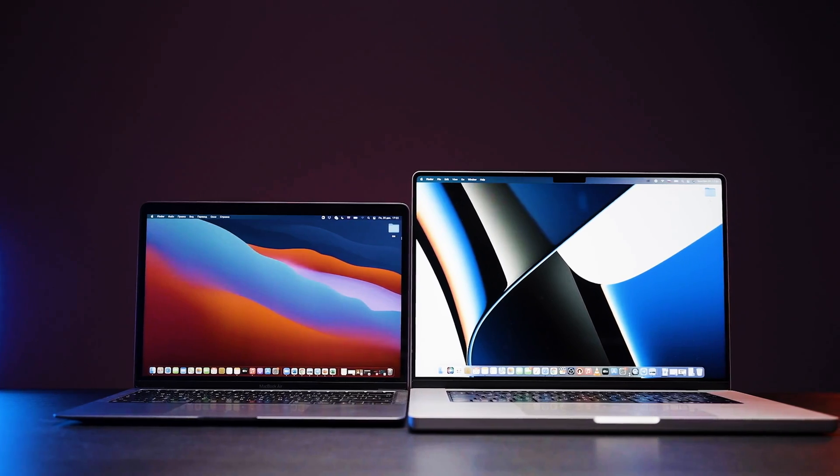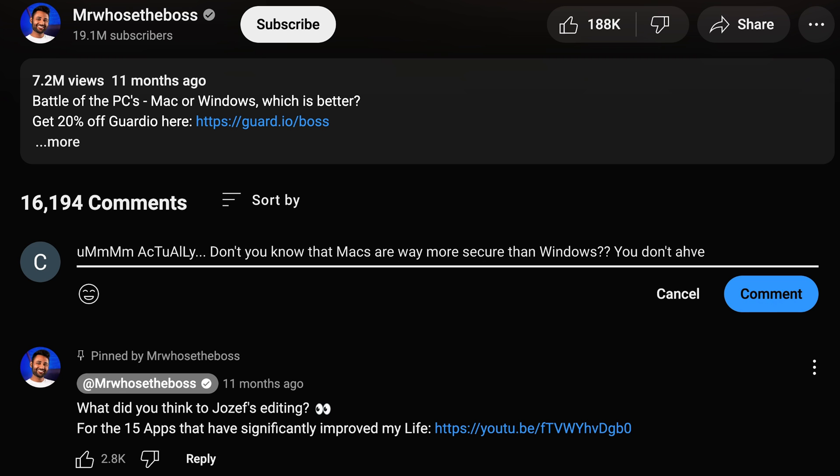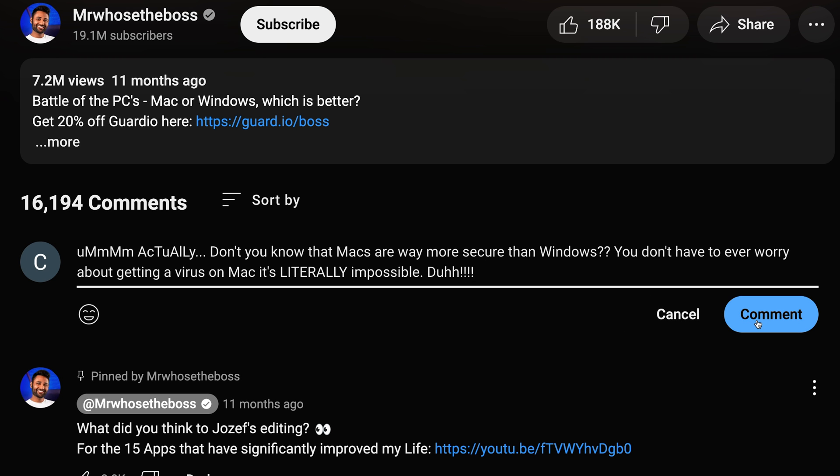There's this common misconception that macOS can't get viruses. You've probably heard a Mac user say, I don't have to use antivirus. There's antivirus protection built into Mac. I just do whatever I want and I don't have to worry about getting hacked. And there is truth to that, but these days it's also true about Windows.